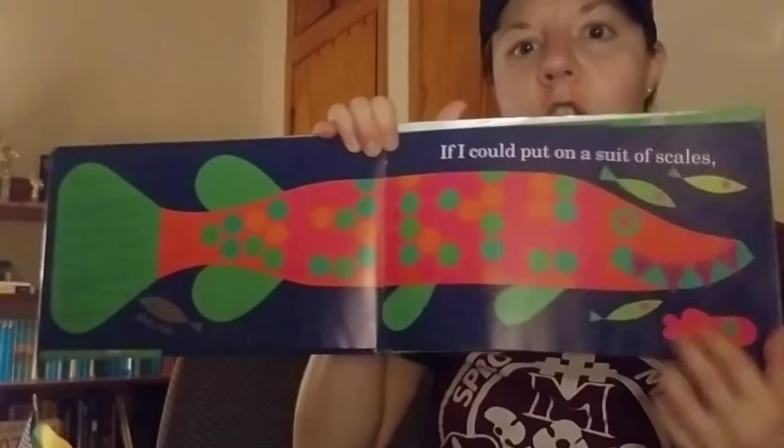Hey preschoolers! Today I have another Lois Ellert book for you and it's called Fish Eyes, a book you can count on. Sounds like a math book to me, huh? Let's see how we are going to count these fish.